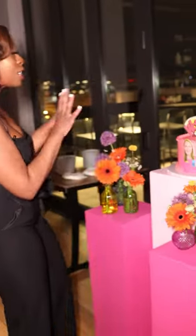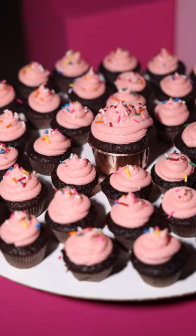Oh my goodness, this cake is absolutely amazing. It actually has her photo on it and it also has a few little pop art features — we have 'Wow' and 'Pow.' We cannot wait for the guests to taste it because it will taste just as good as it looks.